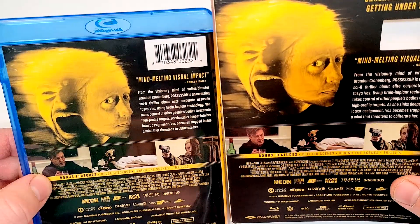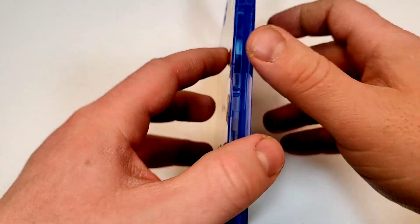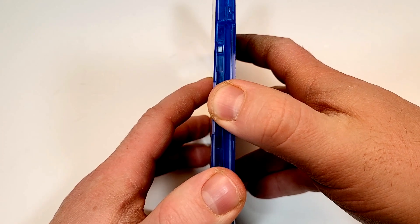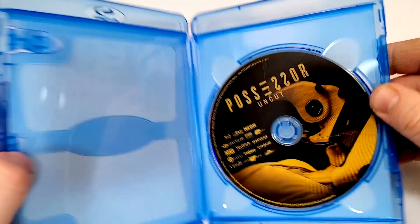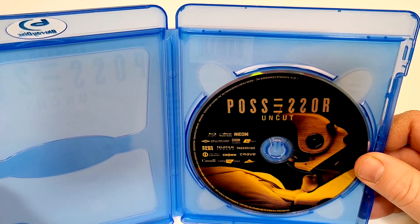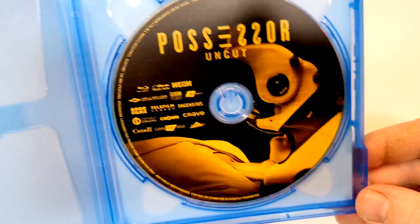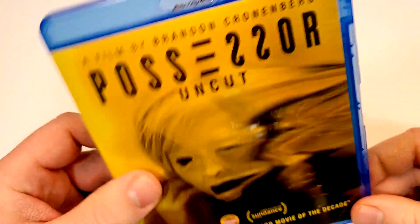Here is your side-by-side look. If you have seen this one, love to hear your thoughts without spoilers down in the comment section below. Let's check out the inside. Inside we have just the Blu-ray disc. Oh, it's like a person with a mask on — I couldn't figure out what that was. So it is an alternate artwork.